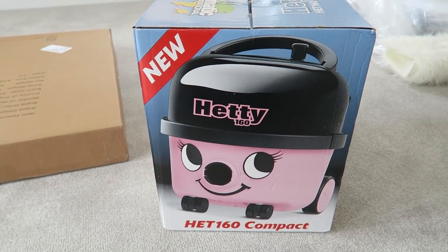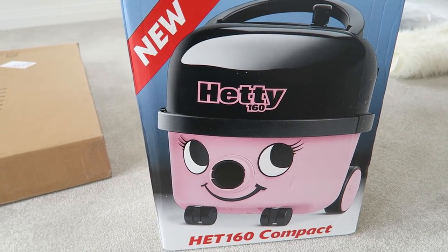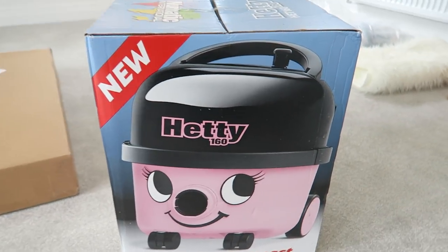I've wanted one of these hoovers ever since I was like a little girl. It's finally happened — I've got myself a pink Hetty and I'm so happy about it. I'm actually so excited to hoover.